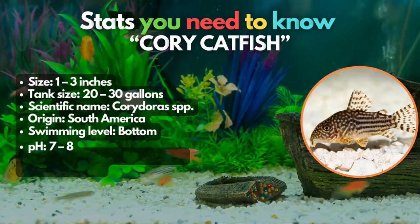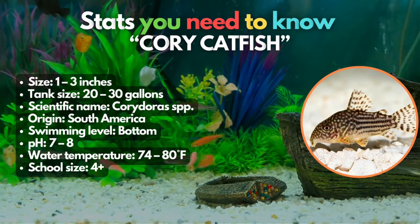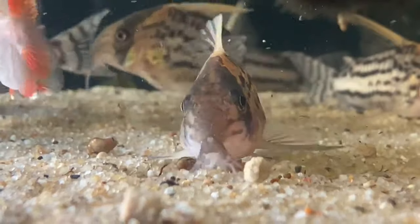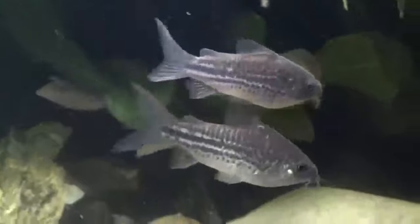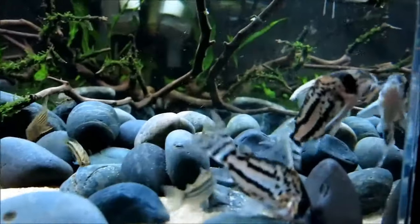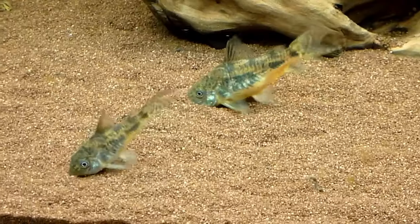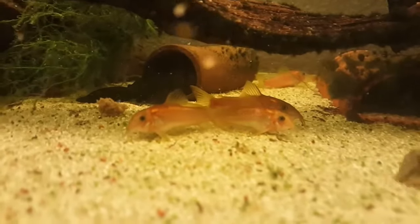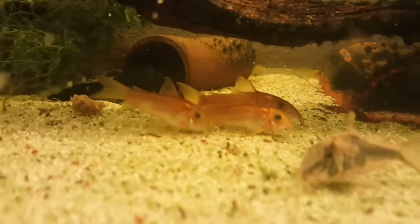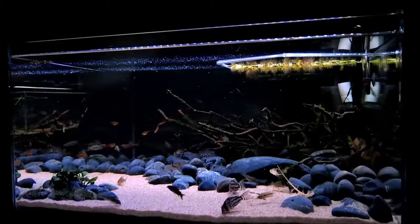Swimming at the bottom, our number 6 fish is the cory catfish. Introducing some bottom dwellers to your platy community tank can bring a new dimension of activity and fascination, and the corydoras catfish is an excellent choice. Various species such as the spotted, speckled, and striped options could make a great addition to your platy tank. You don't have to worry too much about their care requirements as they're pretty similar, but it's still wise to review the requirements of each species. An insider tip: purchase small groups of at least 5 specimens to enjoy their entertaining social interactions.